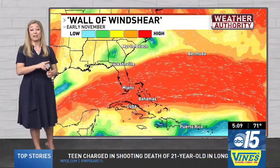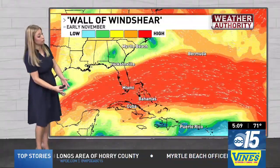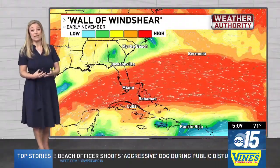Wind shear is not a friend to tropical entities, but low wind shear is a friend to tropical entities. We see some low wind shear in the Caribbean, which is why that is a hot spot, as well as the western Atlantic and the central Atlantic.